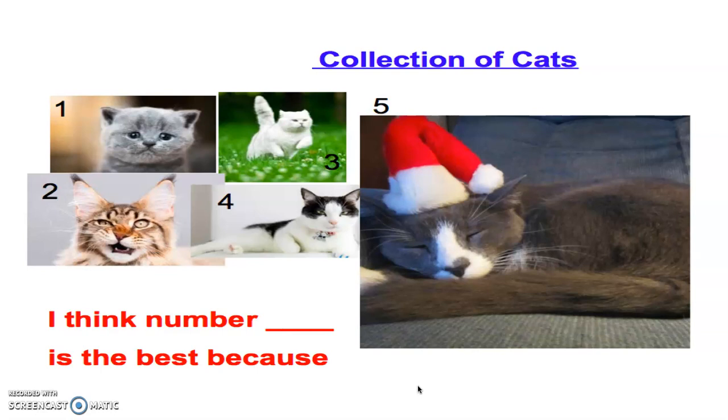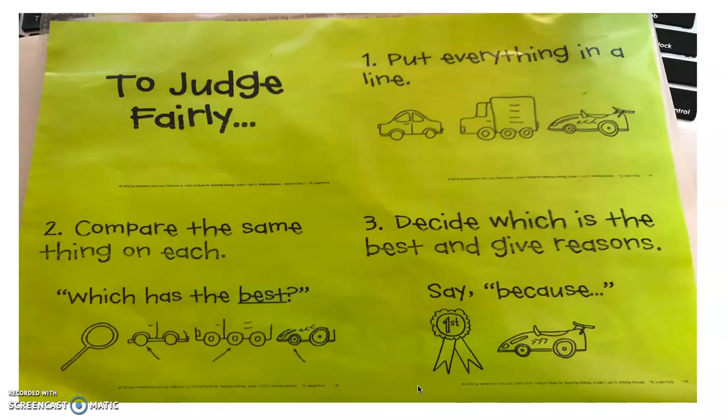Take a look at these cats. I want to show you this chart — to judge fairly. When we're looking at a collection of something, we have to do three things. Number one, we put everything in a line or group so that we can judge it and look at it. Number two, we compare the same thing on each — which has the best. For cats, we can say: which cat has the best nose, the best ears, the best color fur?